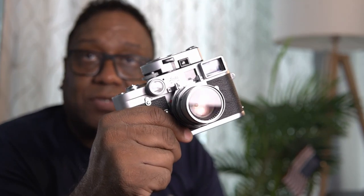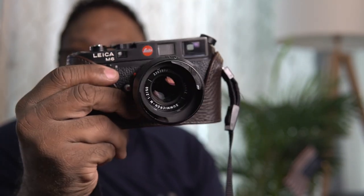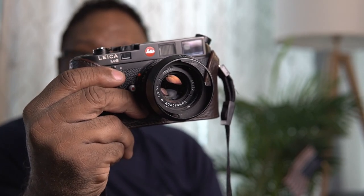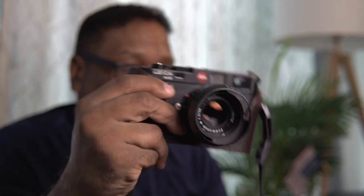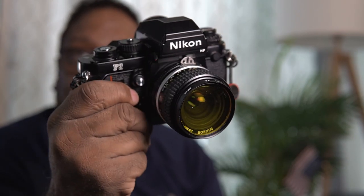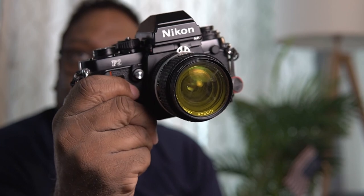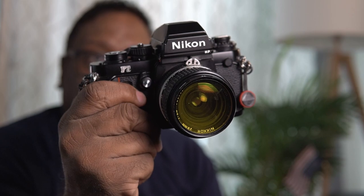In terms of removable lens cameras, I like rangefinders again — my personal preference. Some people really like SLRs, but I really like my Leica cameras. They have superb optics, gorgeous large viewfinders, and to me they're the most fun cameras to use. That being said, I love SLRs as well. This is one of my all-time favorite cameras, the Nikon F3 — it's got a yellow filter on there right now for black and white. A camera like this is fun and engaging in a different way than rangefinders are. I like these big format cameras as well.